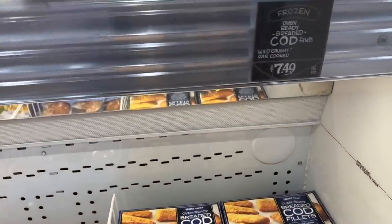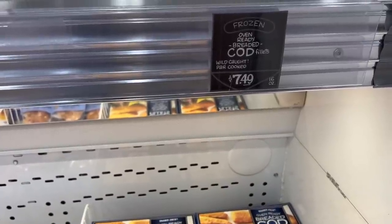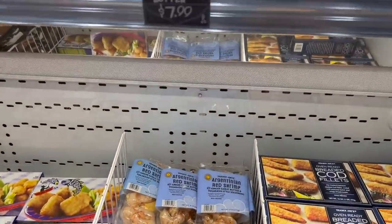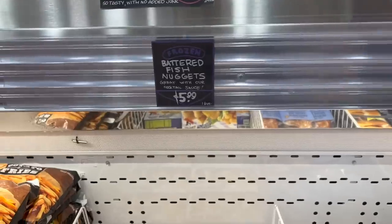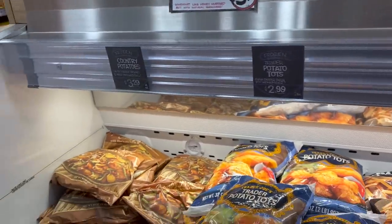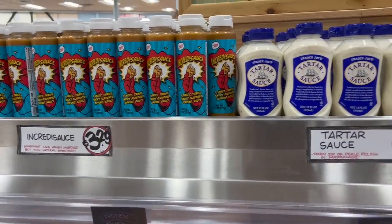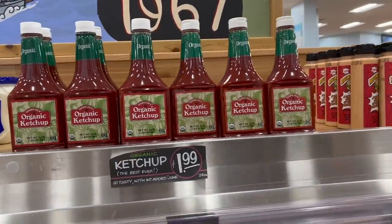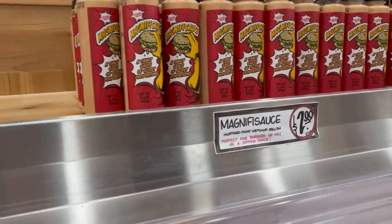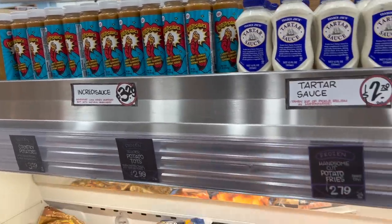One of the things for Lent is fish on Fridays, and they have plenty of fish at the end cap here. The breaded cod fillet is $7.49, Argentinian red shrimp is $7.99, and battered fish nuggets are $5.99. And of course you've got to have French fries or tater tots to go with it. They also have different sauces — Incredi sauce, tartar sauce, organic ketchup, and Magnifi sauce, which is mustard, mayo, ketchup, and relish together. The Incredi sauce is like honey mustard but with a natural smokiness.